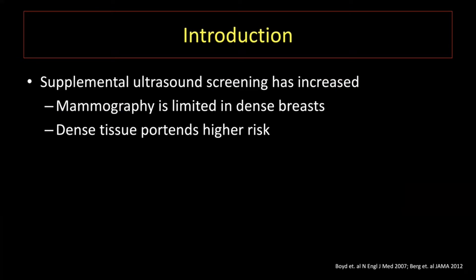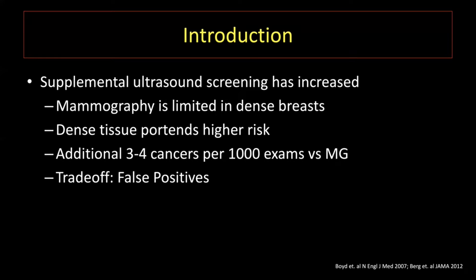Let's begin with a little bit of background. Mammography screening is known to decrease mortality by about 30 to 40 percent. But that benefit does not extend equally to roughly half of our population who have dense breast tissue, where mammography has limited sensitivity. Prior data have shown ultrasound to be able to capture an additional three to four typically small node-negative invasive cancers per 1,000 exams after negative mammograms, but at a trade-off of limited specificity and false positive findings.